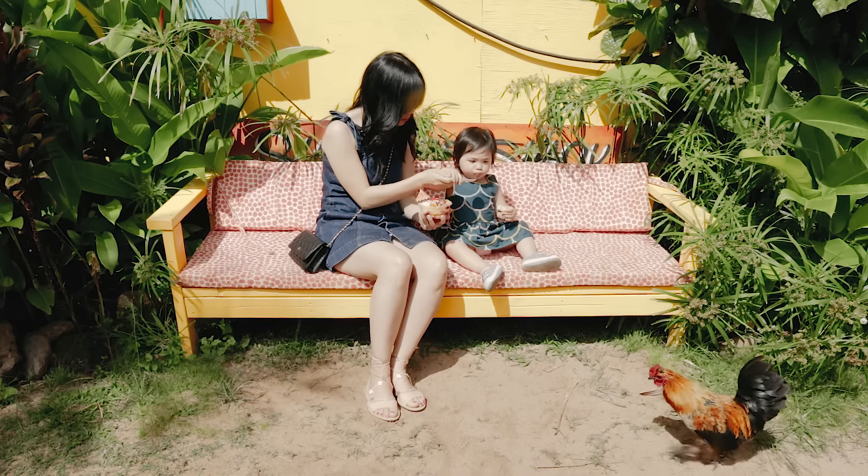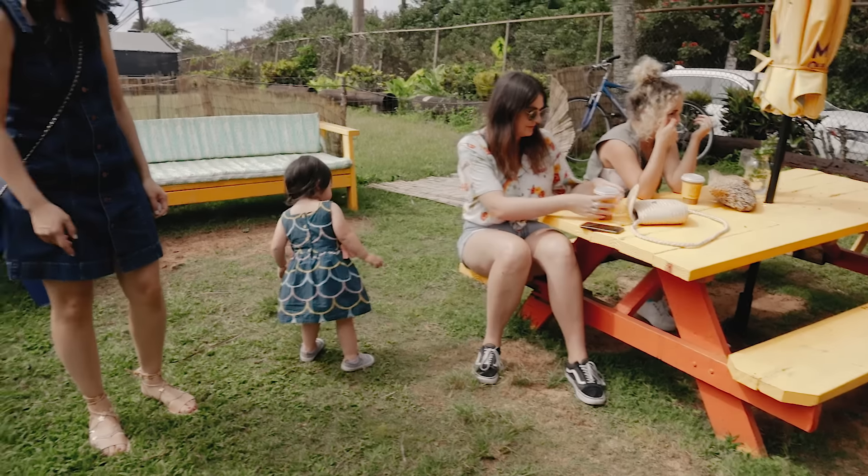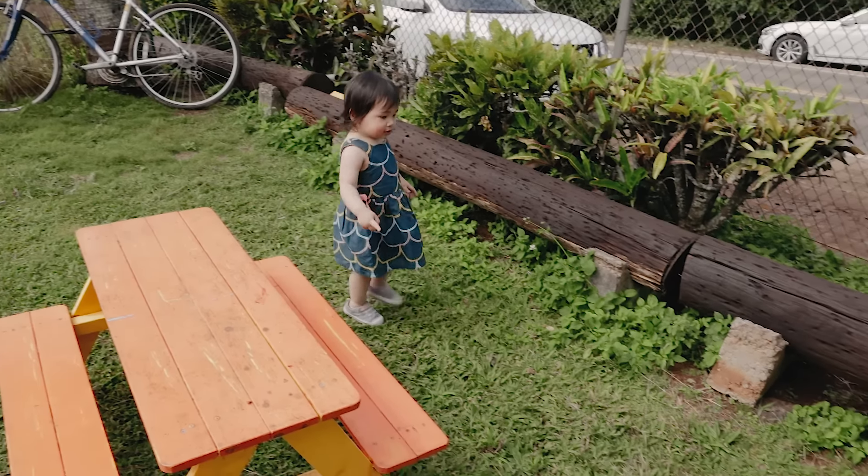It's topped with crunchy granola, super sweet Hawaiian papaya, and a drizzle of dragon fruit honey. It's so refreshing — the sun's like beating down on us right now. It's not too sweet, just refreshing with a little bit of crunch. It's a great snack. It was a refreshing treat that fueled both Arisee and I — just enough for her to chase around the chickens on the farm and for me to chase after her.